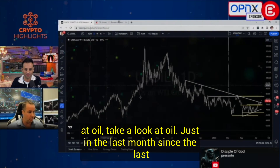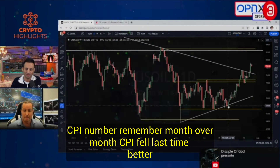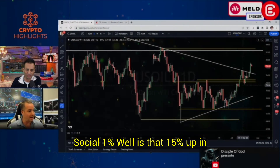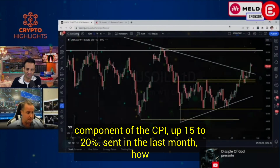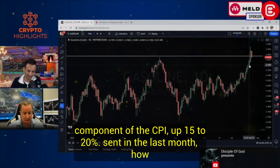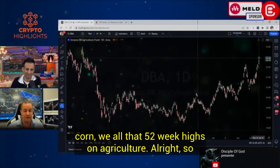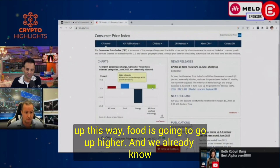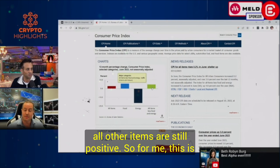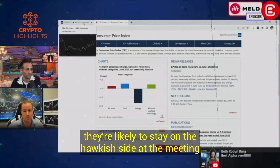If we look at oil — just in the last month since the last CPI, oil is up 15%. How about gasoline, which is a huge component of the CPI? Up 15% to 20% in the last month. How about DBA, which is agriculture — corn, wheat, all that? 52-week highs on agriculture. So essentially energy is going to go back up, food is going to go higher, and we already know all other items are still positive. This is telling me the Fed is not going to be happy and they're likely to stay on the hawkish side going forward.